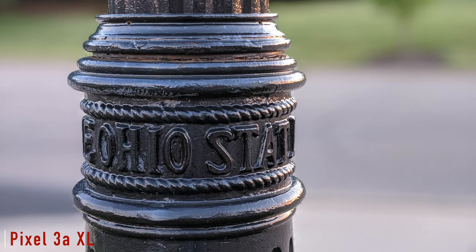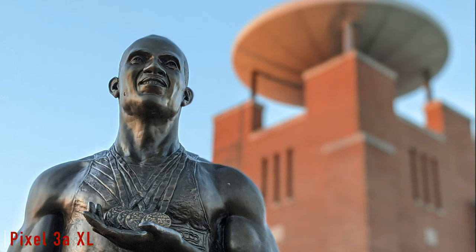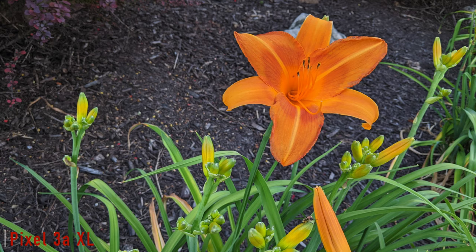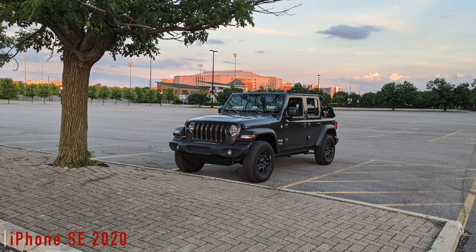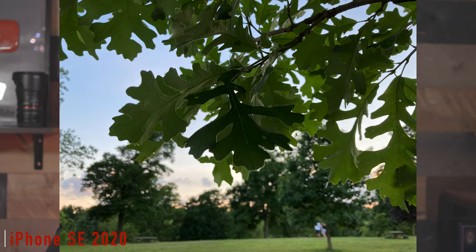In terms of which I prefer for video and photos, straight up from a photo perspective I like the 3a XL hands down. I like a colder, more contrasty photo. I also like the ability to use Night Sight in low-light situations on the Pixel 3a. The iPhone SE does not have that setting — folks used to taking those really cool night shots where the image slowly gets brighter and brighter won't have that ability on the iPhone SE 2020 edition, but you do have it on the 3a XL.